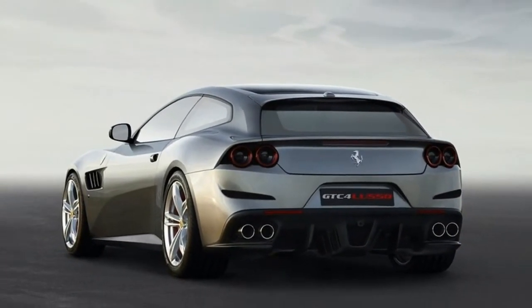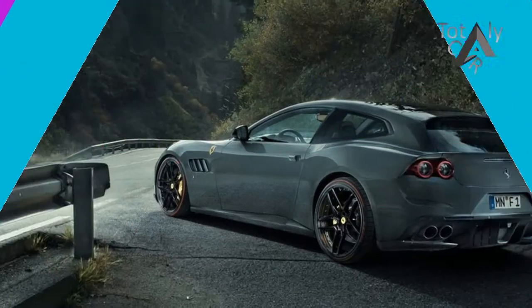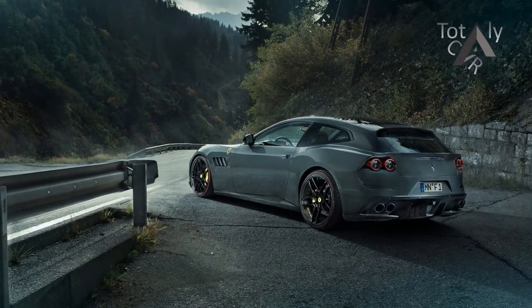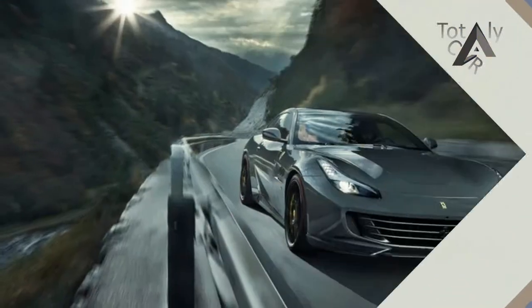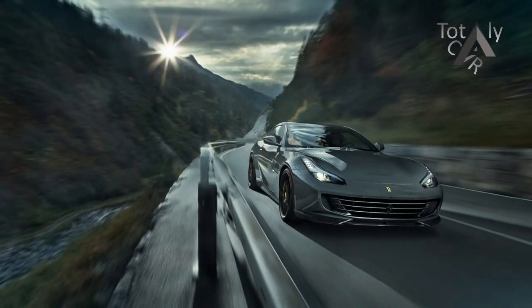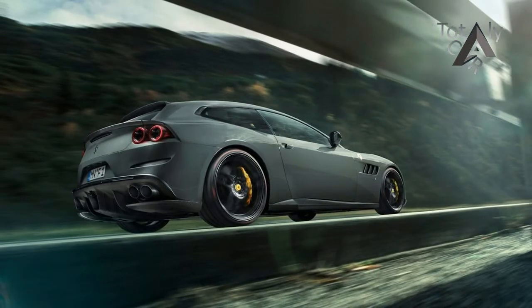Novitec has since turned the tables, adding an extra dollop of power and torque to the GTC 4 Lusso T, finishing at 699 bhp and 650 lb-ft. Huge numbers regardless of the badge on the bonnet. As a result, the Novitec GTC 4 Lusso T will hit 62 mph in just 3.2 seconds, staggering for what is considered an entry-level model.